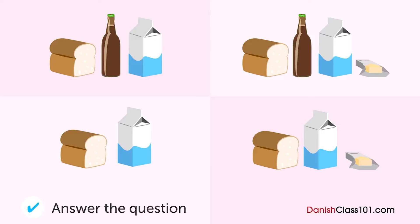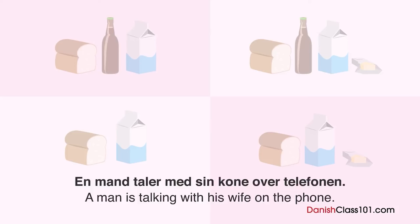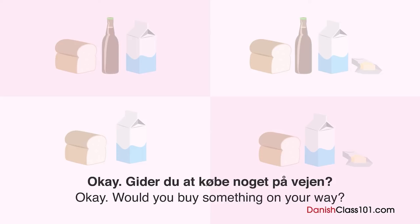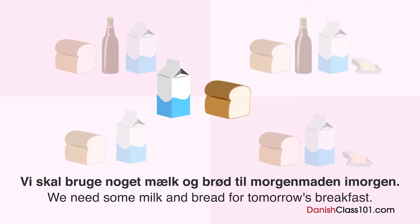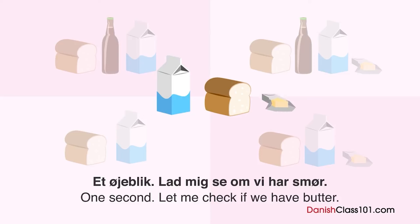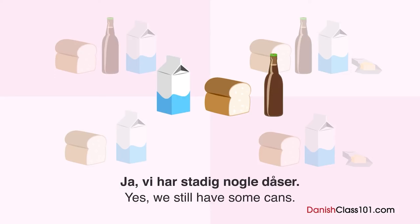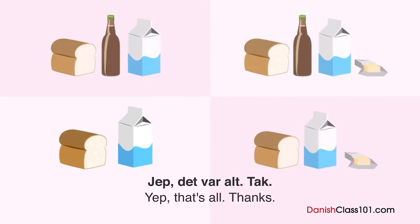Hvad skal han købe? En mand taler med sin kone over telefonen. Hvad skal han købe? Hej. Jeg er på vej hjem nu. Okay. Gider du at købe noget på vejen? Ja da. Hvad vil du have, jeg skal købe? Vi skal bruge noget mælk og brød til morgenmaden i morgen. Mælk og brød. Okay. Hvor mange kartonger mælk? En burde være nok. Ellers andet? Et øjeblik. Lad mig se, om vi har smør. Fint. Vi har noget. Det er godt. Har vi flere øl tilbage? Ja, vi har stadig nogle ladåser. Okay, så vi har ikke brug for at købe nogle lige nu. Jep. Det var alt. Tak.